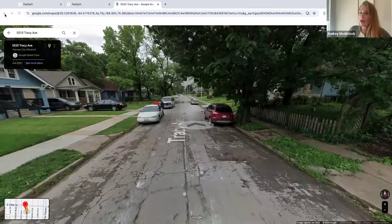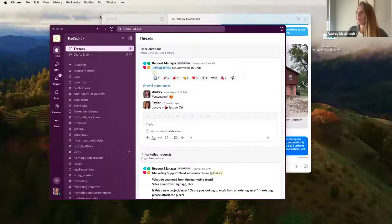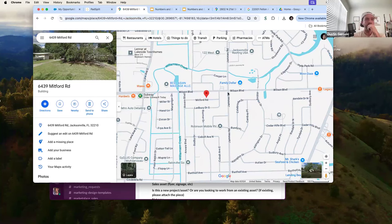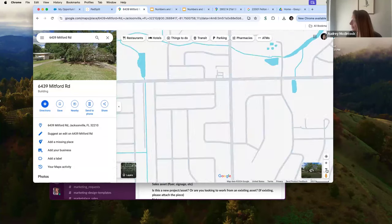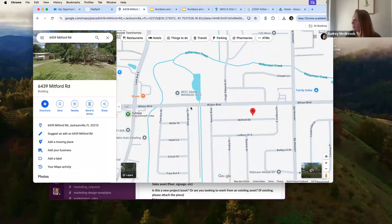The first thing to do when finding a property is pull up the map to see exactly where it's located and what's around it. For example, a live property on the platform shows a Walmart very nearby, lots of fast food, Family Dollar, and lots of shopping — places where hourly workers are working. This is a good indication of what makes a successful PadSplit.